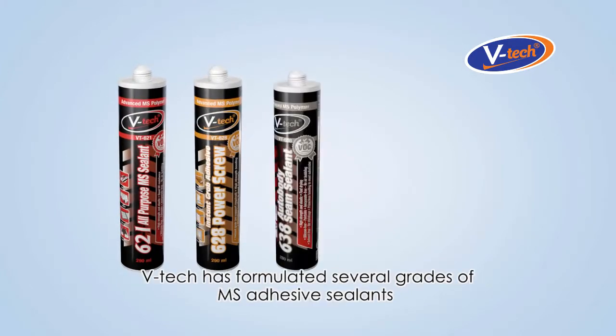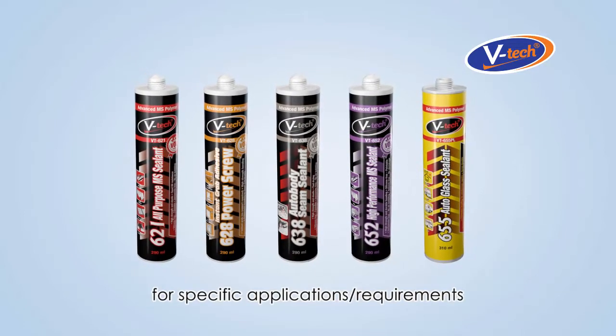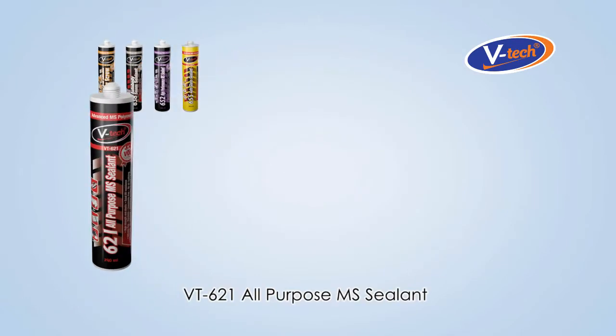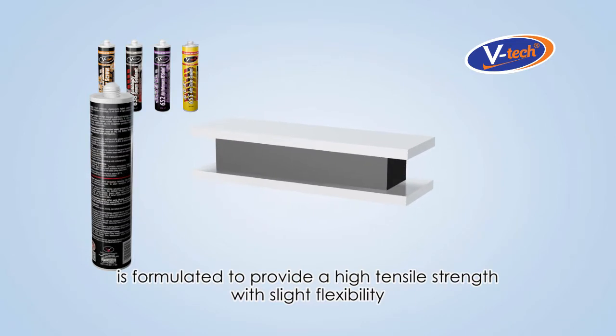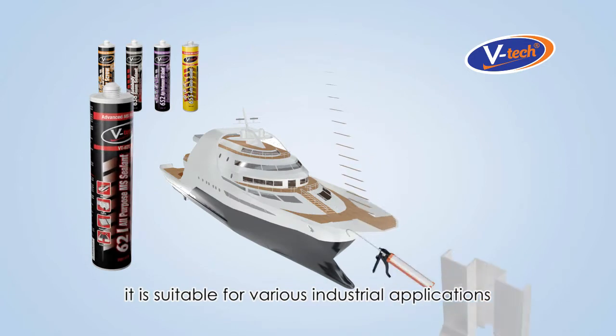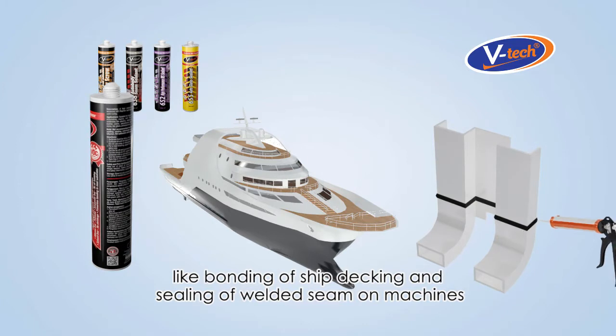VTEC has formulated several grades of MS Adhesive Sealants for specific applications or requirements. VT621 All-Purpose MS Sealant is formulated to provide a high tensile strength with slight flexibility. It is suitable for various industrial applications like bonding of ship decking and sealing of welded seams on machines.